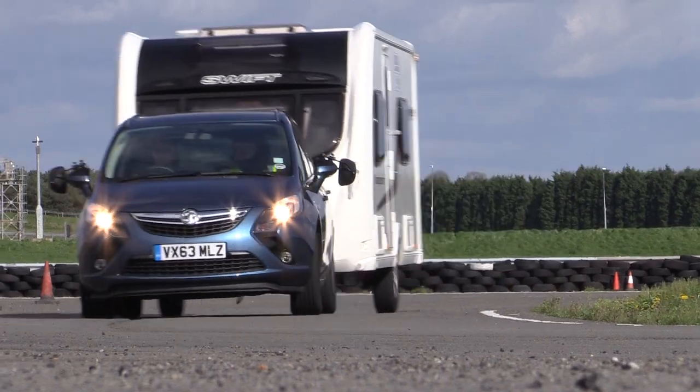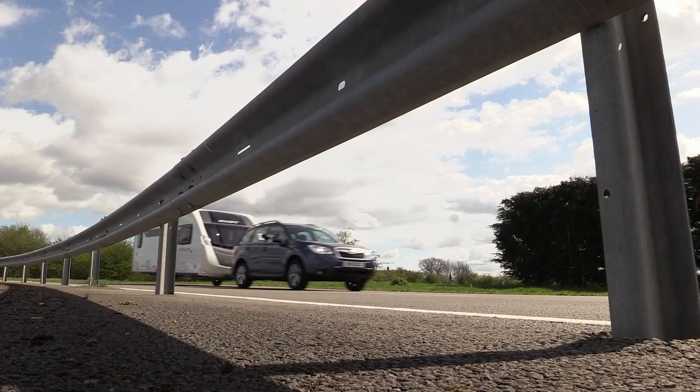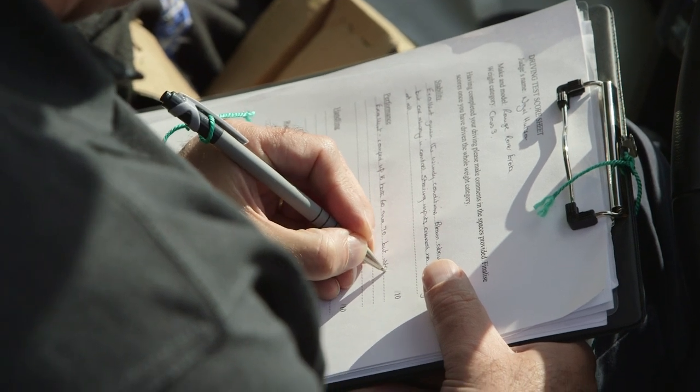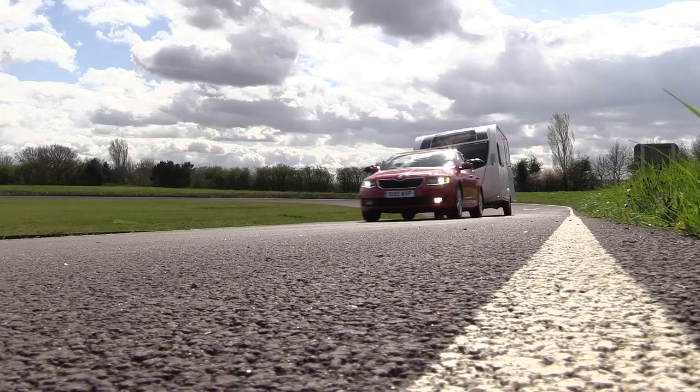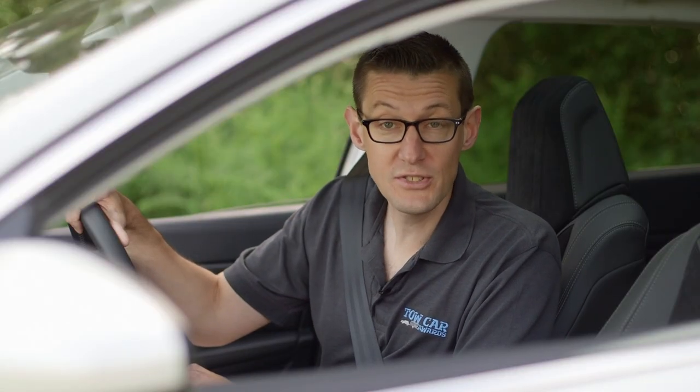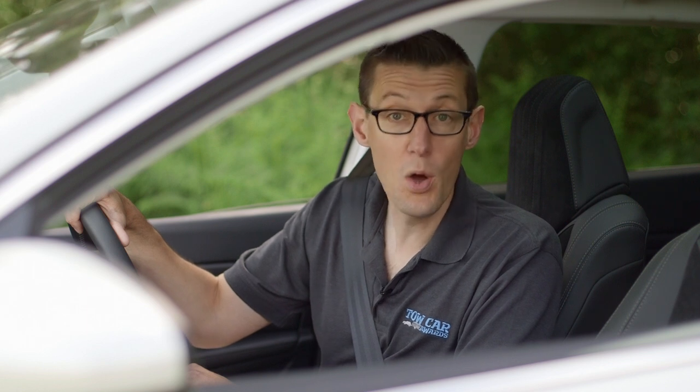Every car is also assessed by our practicality experts, and What Car scores each car as an everyday drive, and for value for money, safety, and running costs. Only cars which do well across the board can hope to win. So that's how we assess Britain's best tow cars — which leaves the question: what are they?